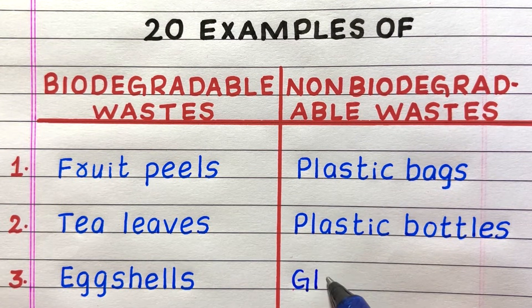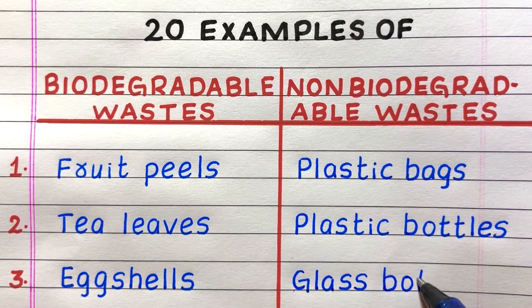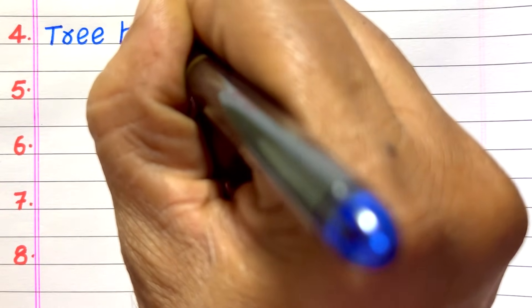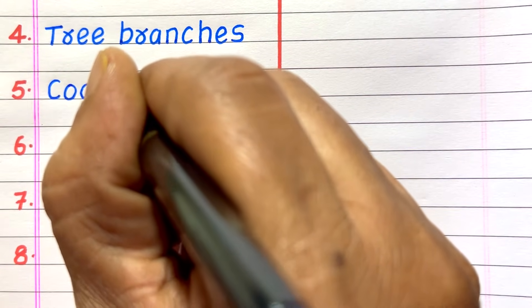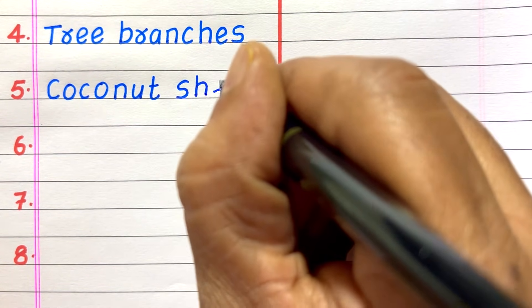First example of a non-biodegradable waste is plastic bags. Second, plastic bottles. Third, glass bottles.